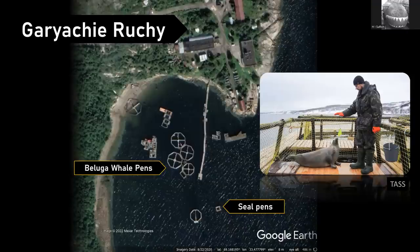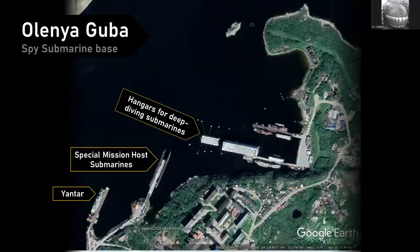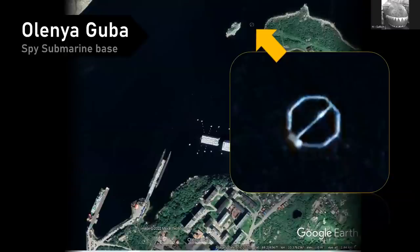Nearby there's a spy submarine base where the spy ship Yantar is based — that's quite famous in its own right. This is a really secret base and it's the home of GUGI — the Main Directorate of Undersea Research — spy missions basically. If you've got really keen eyes and you look at the top of the photo there is a beluga whale pen that was moved there a couple of years ago.